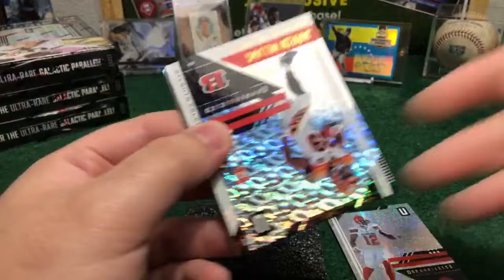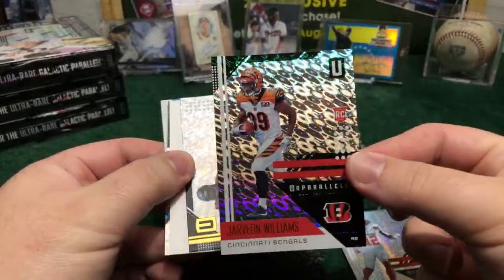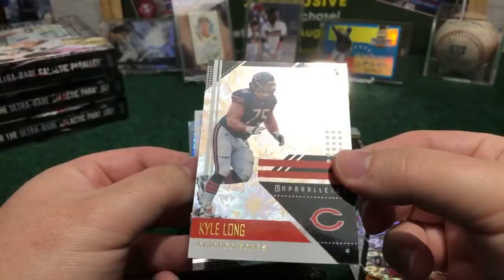Here we got a Fly — Jarvan Williams, nice Flight for the Falcons. We got a rookie — Chicago Bears, Kylon. Beautiful one, numbered to 75, 53 out of 75. Nice one for the Bears, low numbered. Bright Futures — we got Kenny Golladay for the Dolphins. Not numbered.